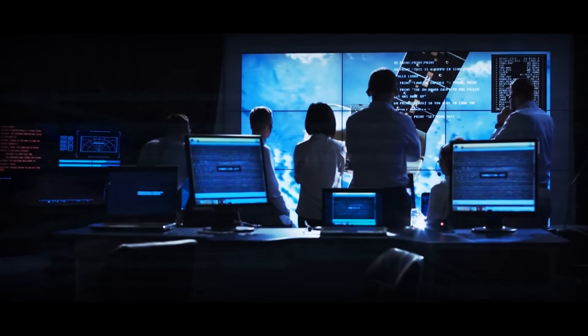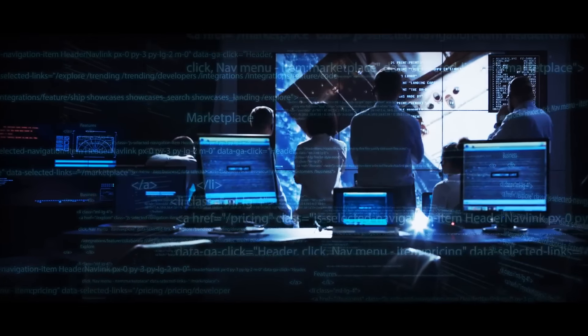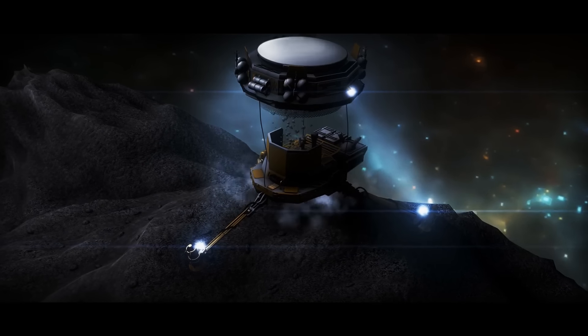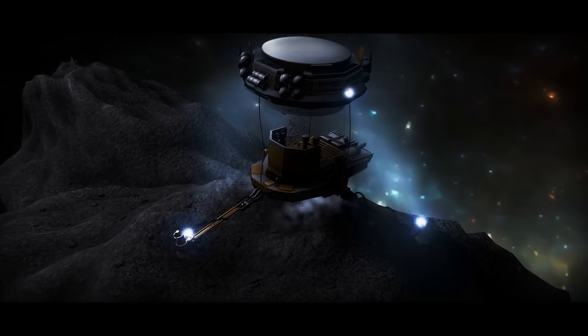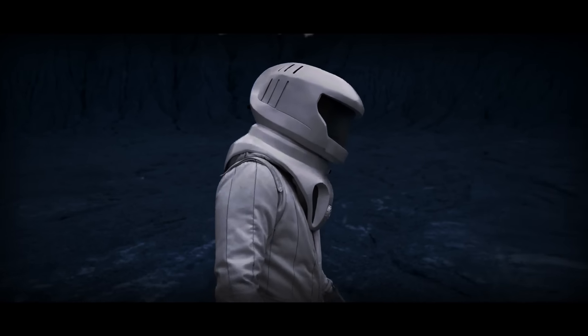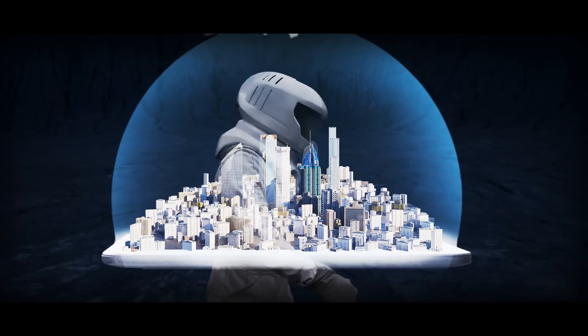We'll also need technology to help us sustain life in this small, rocky world — tools to extract and use local resources. Since there's no atmosphere on Ceres, we would have to wear spacesuits and live in pressurized habitats.